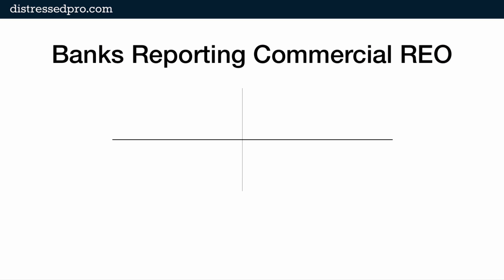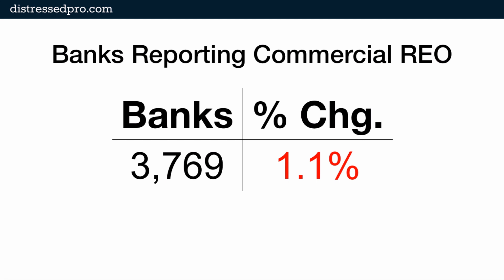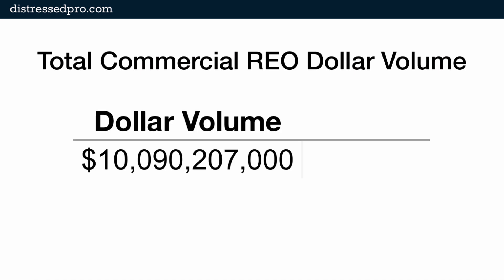Banks reporting commercial REO: this quarter there are 3,769 banks reporting some level of commercial REO on their books. That's a change of 1.1% from Q1 to Q2 2012. Total commercial REO dollar volume is $10,090,207,000, and this is a net change of 4.3% less commercial REO from Q1 to Q2 2012.